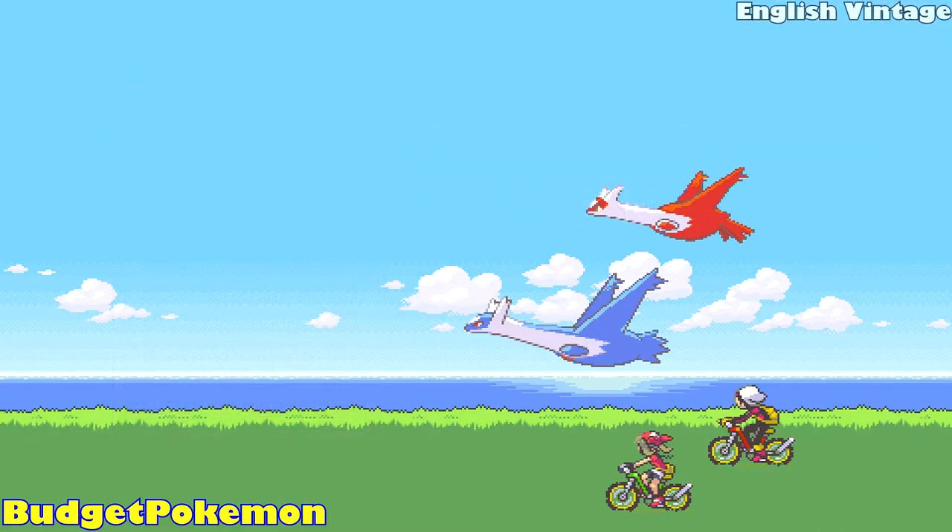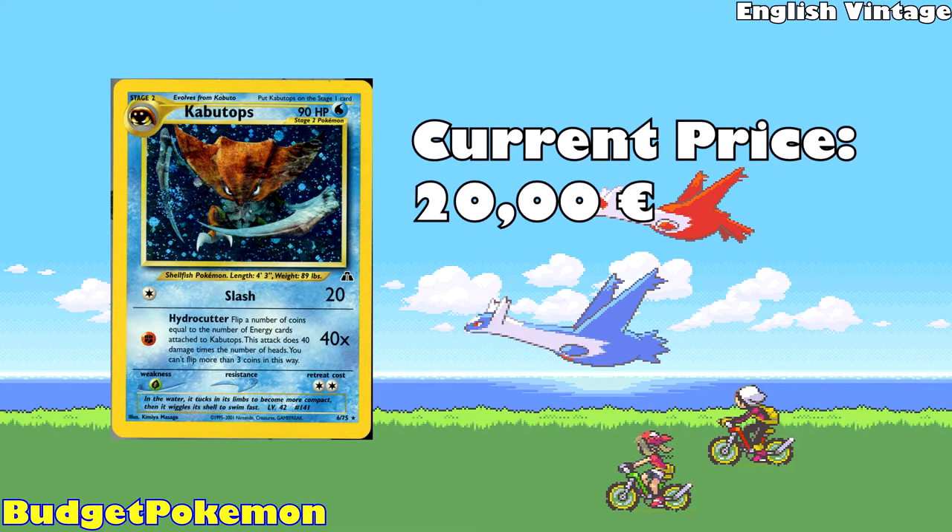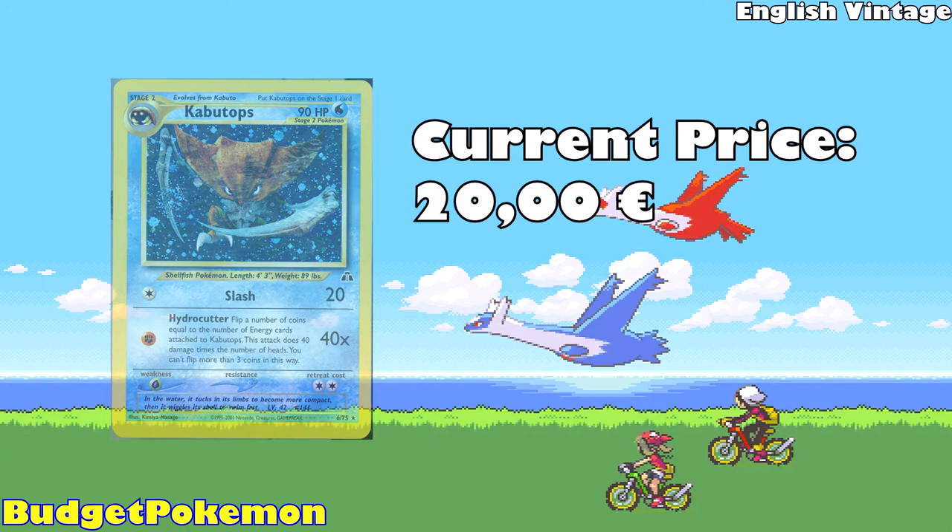Moving on to our English Vintage card category, the first one we have is Kabutops from Neo Discovery, currently available for 20 Euros. In my opinion, this is one of the best Kabutops artworks out there. You have Kabutops coming right at you — it's drawn like it's being underwater, looking right at the viewer, being really aggressive and looking to strike at any moment. This is a really cool looking card.